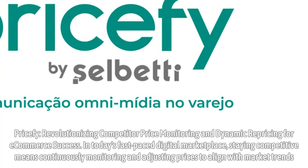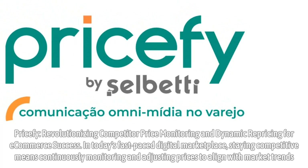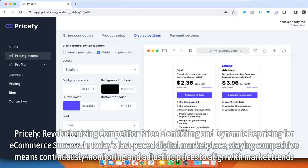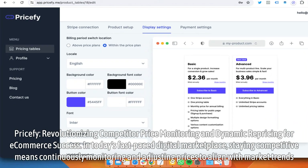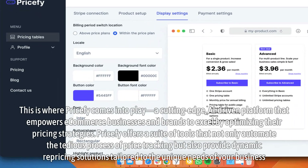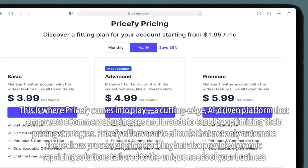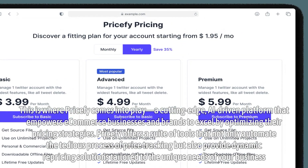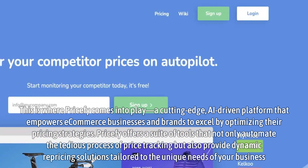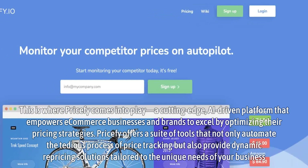Pricify, revolutionizing competitor price monitoring and dynamic repricing for e-commerce success. In today's fast-paced digital marketplace, staying competitive means continuously monitoring and adjusting prices to align with market trends. This is where Pricify comes into play, a cutting-edge, AI-driven platform that empowers e-commerce businesses and brands to excel by optimizing their pricing strategies. Pricify offers a suite of tools that not only automate the tedious process of price tracking but also provide dynamic repricing solutions tailored to the unique needs of your business.